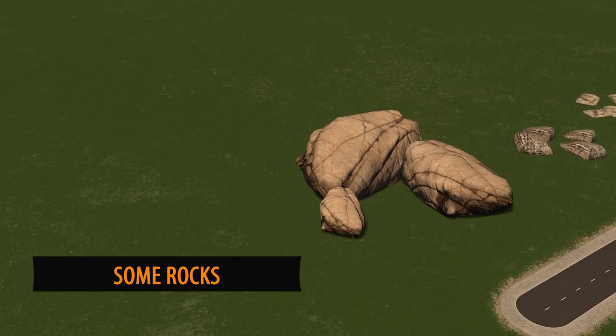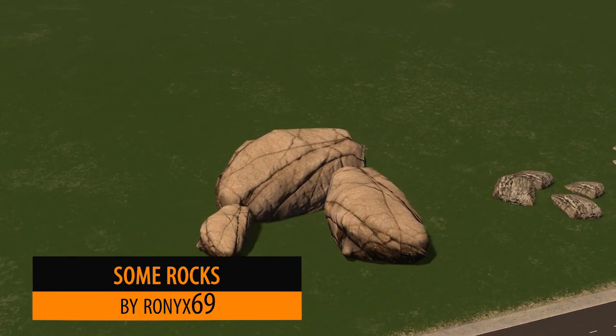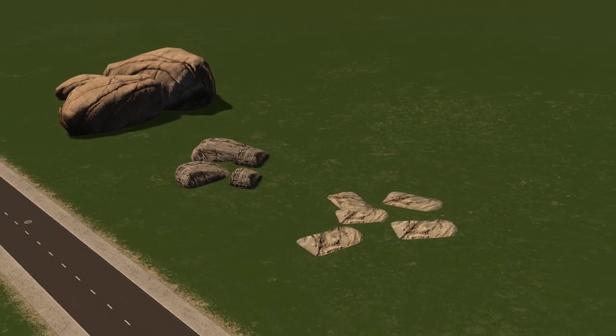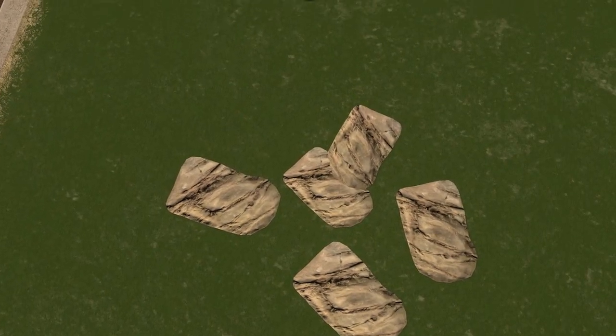Up next it's Ronix with some rocks. These rocks are definitely something to add into your build — they're very detailed. Not really much more to say. It's a rock. Beautiful.